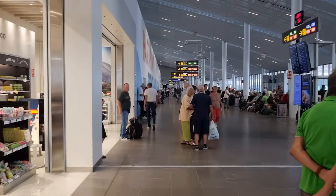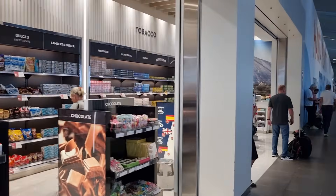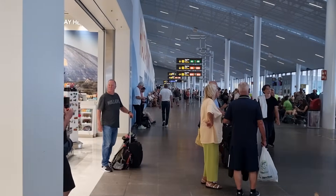Just a small duty free here — I'm going to show you where you come out when you go through the security gates.